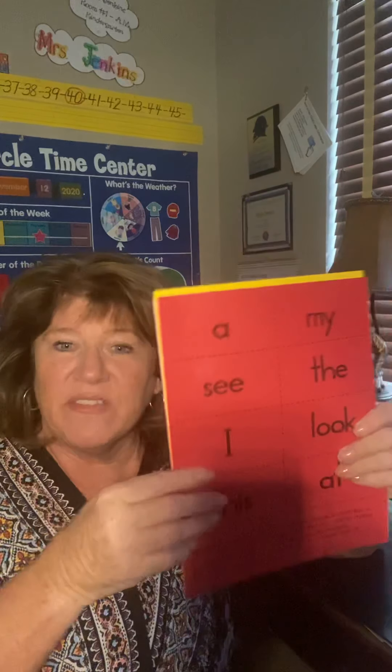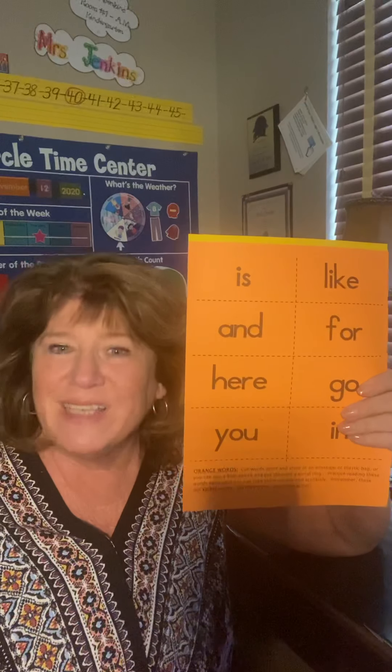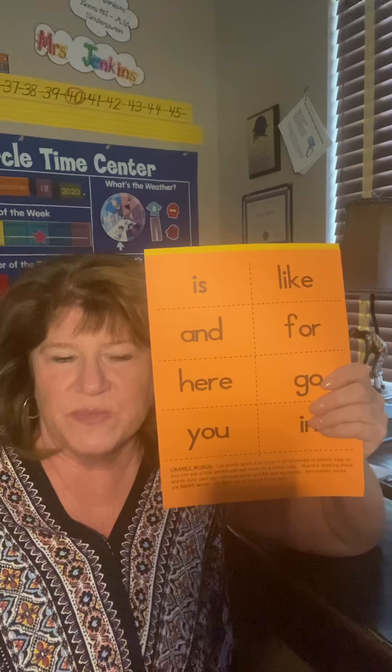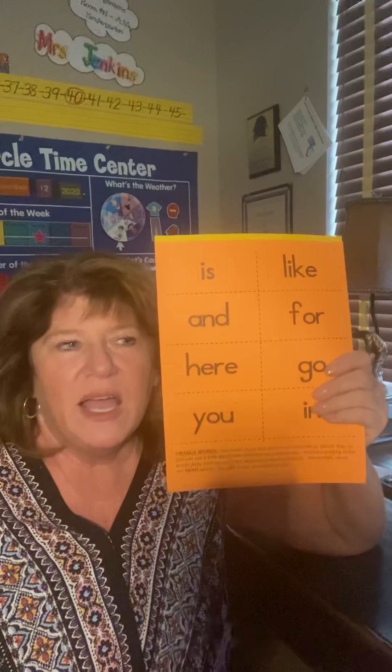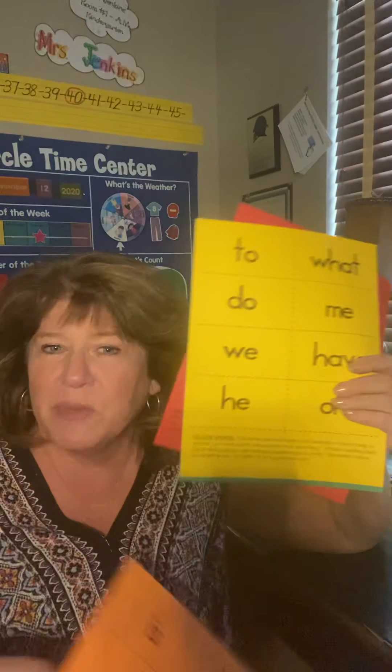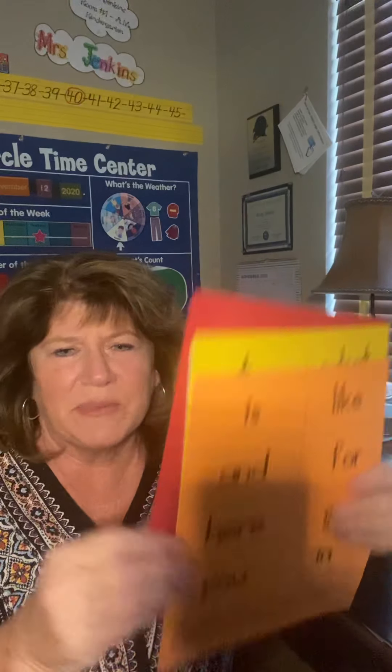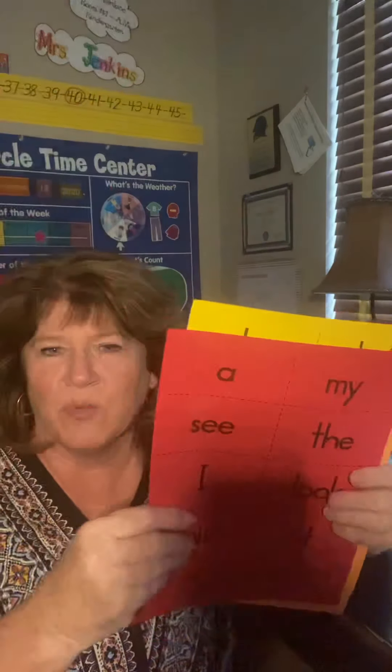Then I give them the orange words, and when they memorize those, I used to try to test every Monday in the classroom, because then I could stick the new words in their homework folder and they could take them home for the week. Then come back the next week — if they knew those, I'd give them the yellow. And sometimes I'd just give them all of them; it kind of depends on the child. Some kids were super, super fast and they wanted them all.